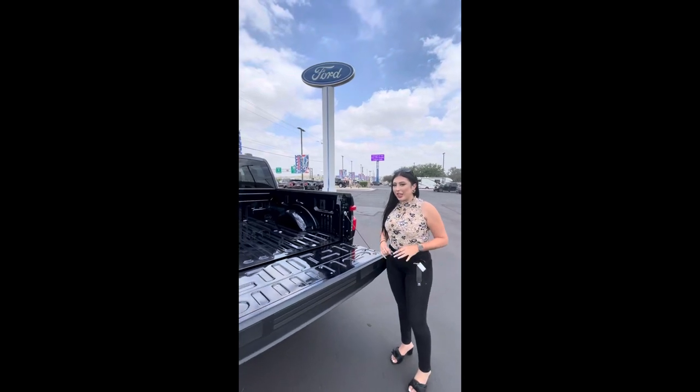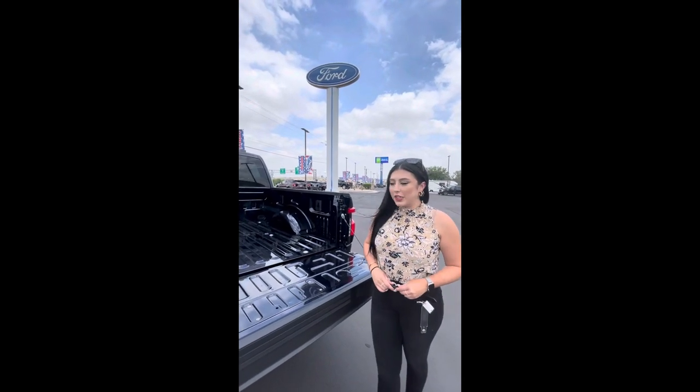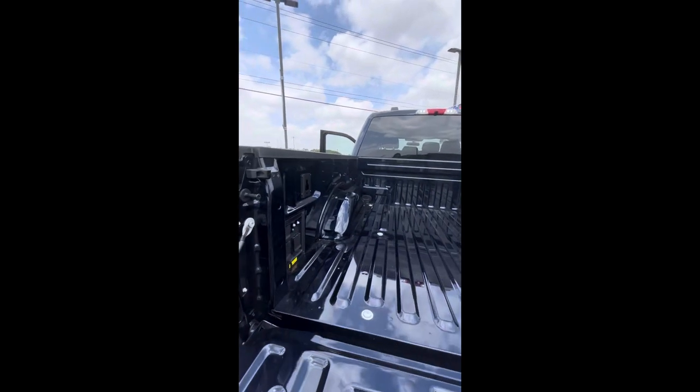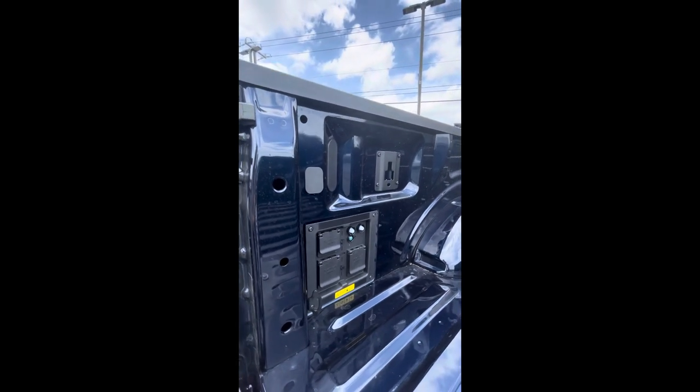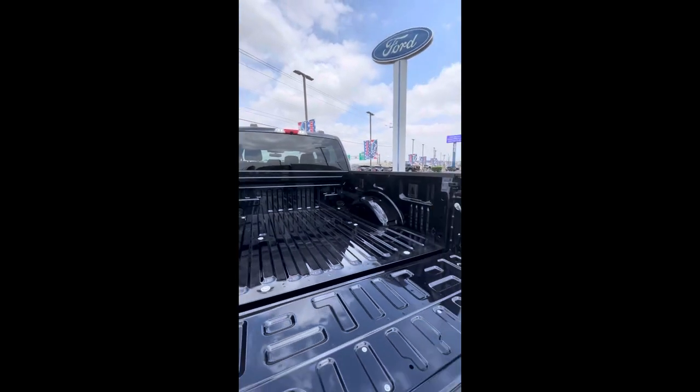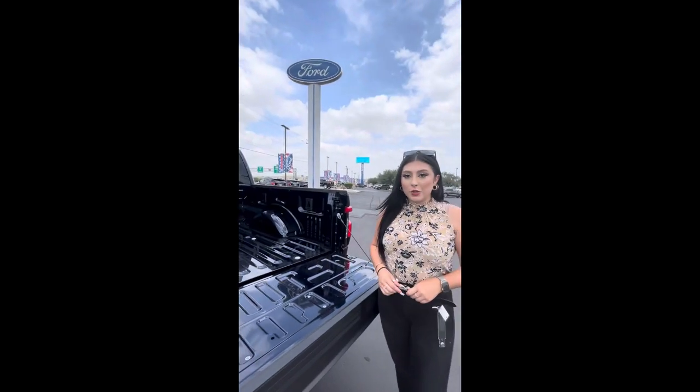A really awesome feature that everyone's looking forward to in these F-150 Lightnings is that 9.6 kilowatt generator. As you know, it's been advertised widely — you can light up your home for a few days with this during an ice storm or a power outage, or simply to power some tools.